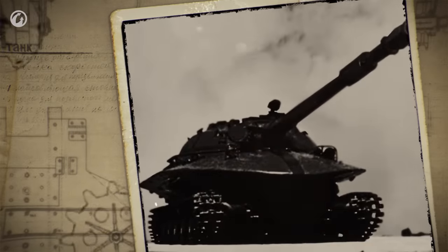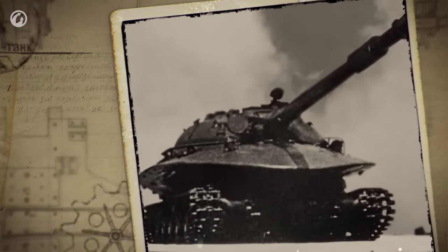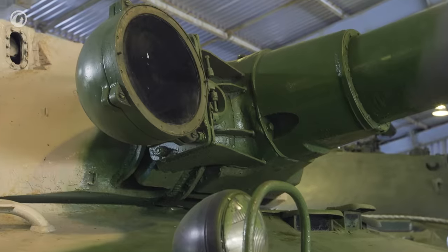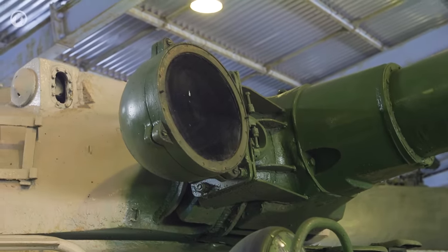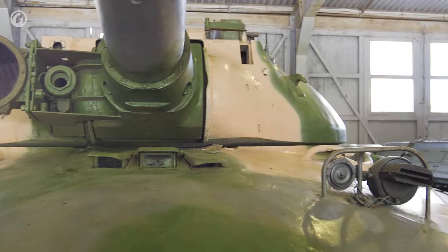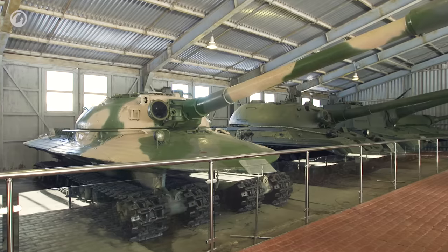As a result, a total of three vehicles were produced, and the unique Object 279 only remained a prototype. All produced vehicles were simply scrapped. Only one Object 279 variant 2 survived, and it is exhibited at the Kubinka armor museum. This vehicle is the pinnacle of the concept advocated by Nikolai Shashmourin, one of the most prominent designers of heavy tanks. The heart of the concept was to maximize a vehicle's firepower and protection while keeping its dimensions minimal.